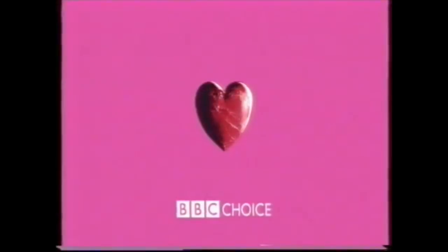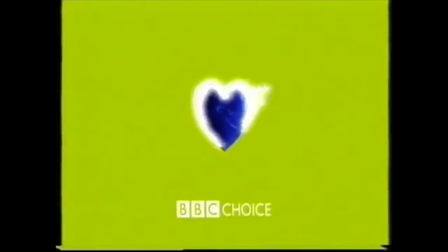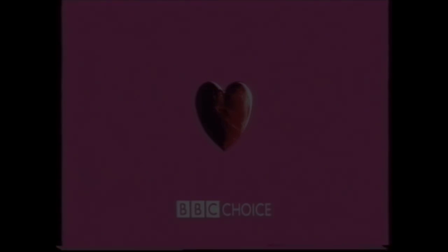Definitely one of the corporation's weakest efforts across all its channels throughout its entire history. Thankfully, this IDENT was only in place for a year, as in 2001 the channel was restyled yet again, this time with three energetic cubes.